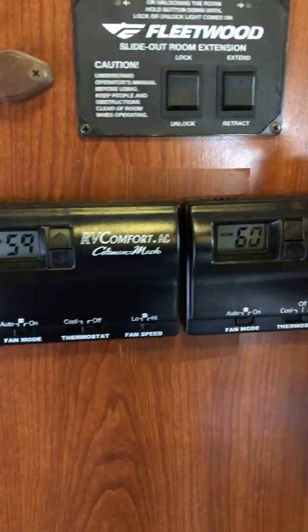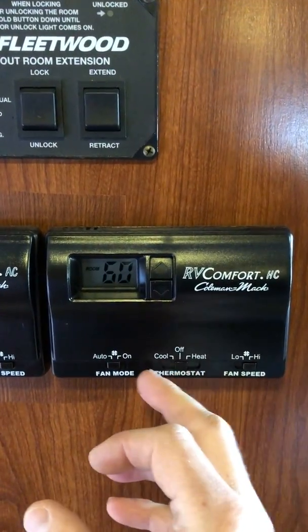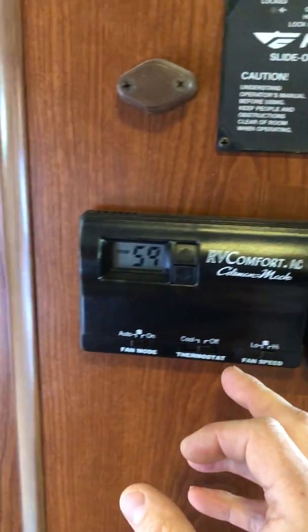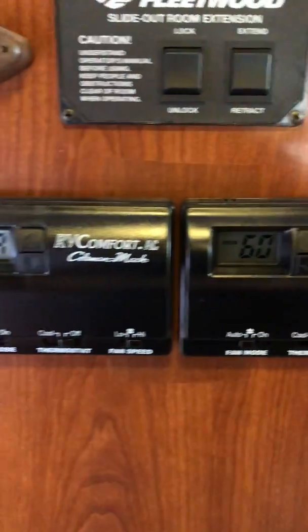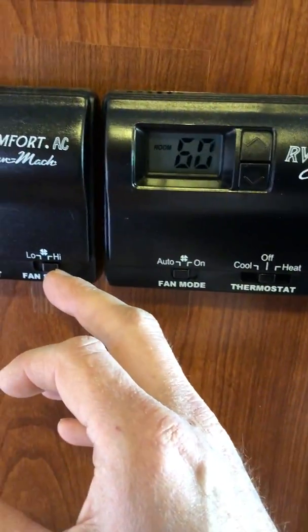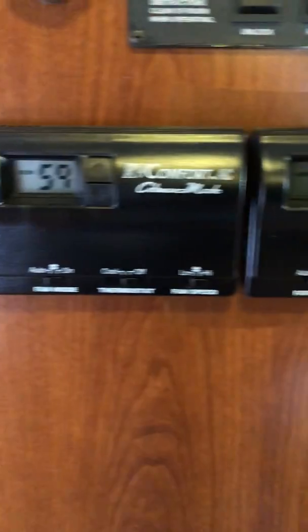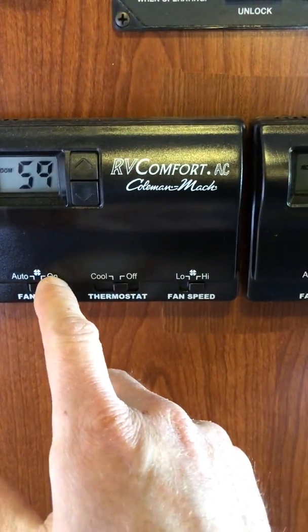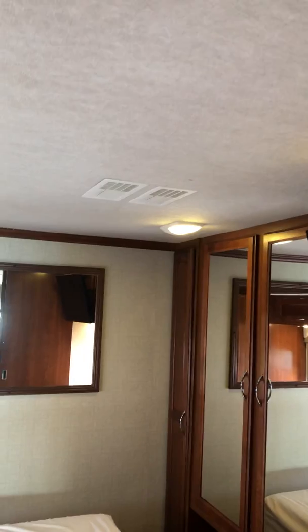This is where your AC units are — this is the rear one and this is the front one. It's on heat right now; if you want AC, just push it over to cool. Keep the fan on auto, just like newer units — push it to cool and change the temperature. You can also change the fan speed between high and low. If you just want the fan on without AC or heat, use the fan-on button. These are all ducted in the ceiling, so you have vents throughout the motorhome.